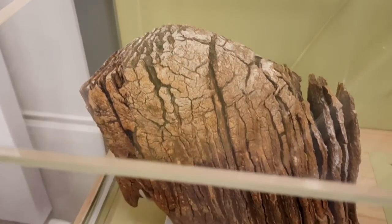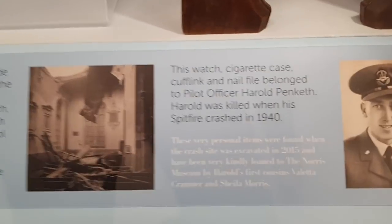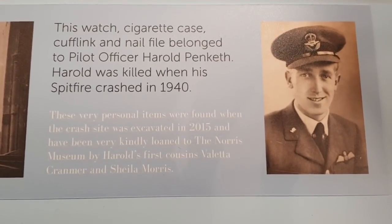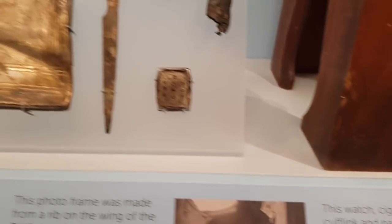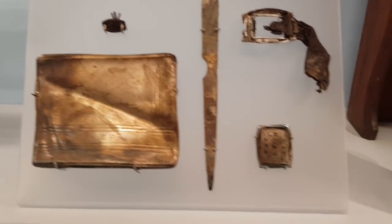That is a sad little story. This is the airman. He was driving — flying a Spitfire, even. And it crashed and he died. And these are some of his belongings which they recovered — a cigarette case and a watch there. That's so sad.